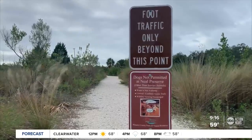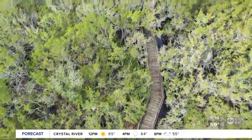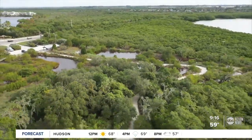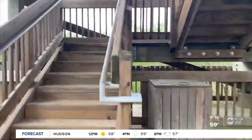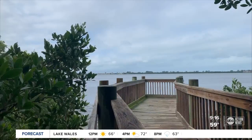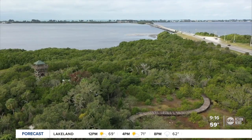Pets are not allowed here either unless it's a service animal. You and your human family members will find boardwalks, shell trails, and signs along the way explaining the Native American culture that once existed here. Be sure to climb the roughly 20-foot observation tower. It is beautiful up here, and I have it all to myself. Our parking lots are small, visitation is light, it's never really that crowded — however, a very rich experience for education and history.